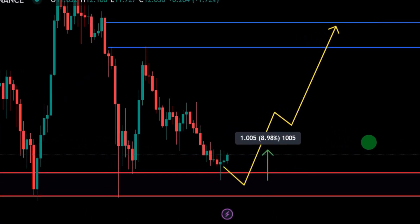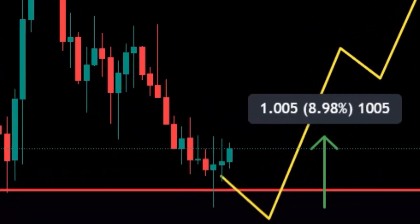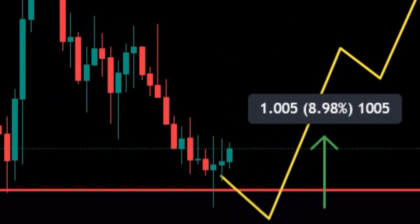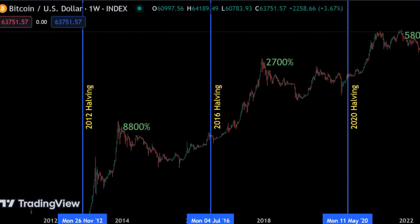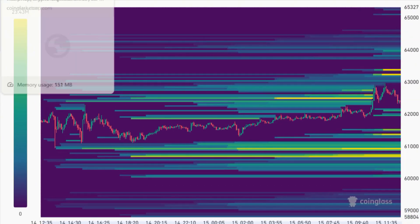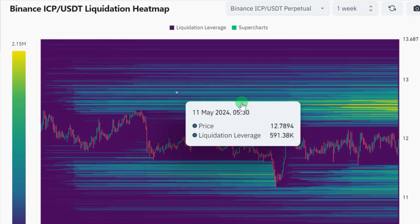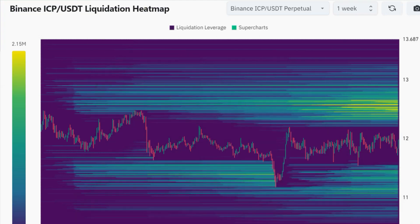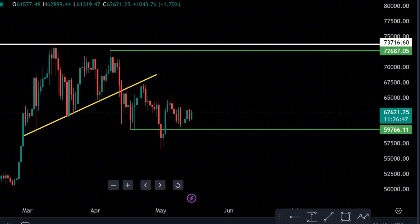Welcome to today's ICP price update. Congratulations if you took the last trade we entered in our last ICP video — I showed you guys this zone and said we'd be coming back to it. In this video we're going to be looking at the BTC price chart, the BTC dominance chart, the BTC liquidation heat map, and the ICP liquidation heat map. There's something serious going on on the ICP perpetual liquidation heat map.